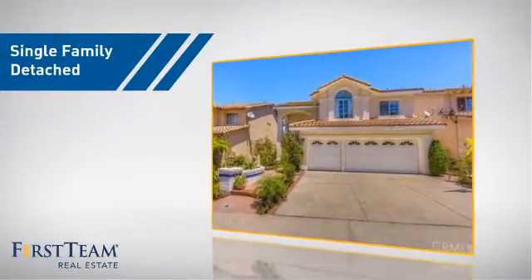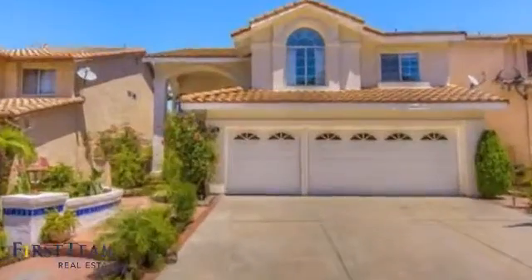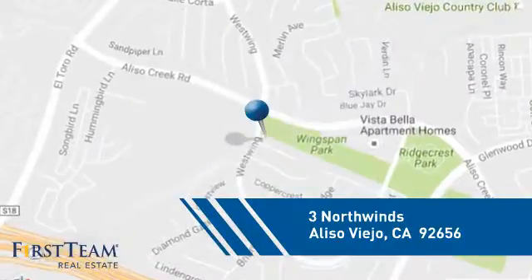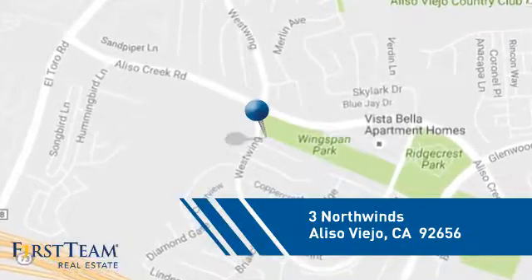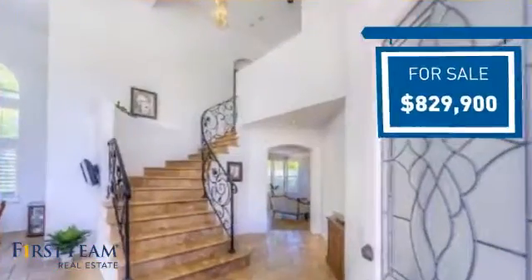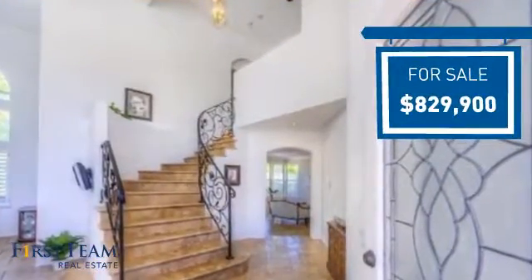This home is a great choice for those looking for comfort, convenience, and the privacy of their own home. And it's located in this area. Currently listed at just over $800,000, it offers an excellent value for the area.